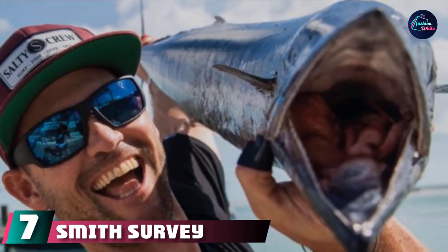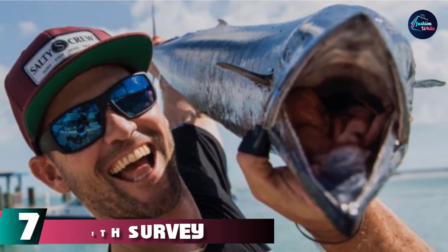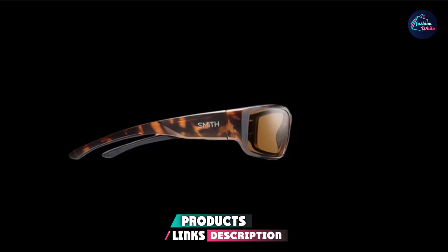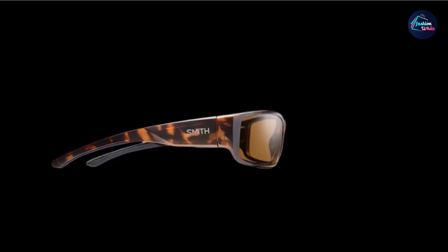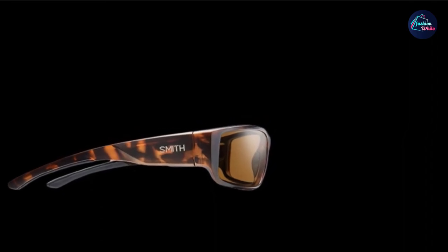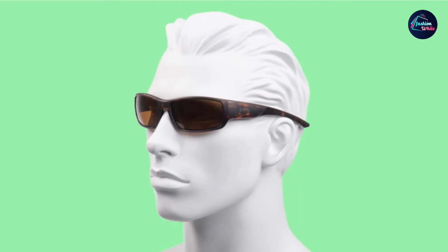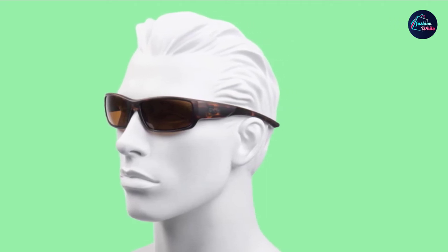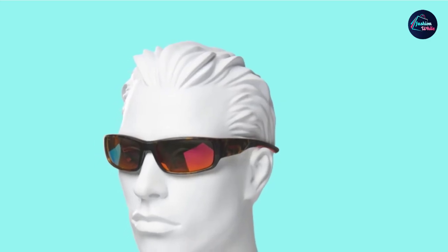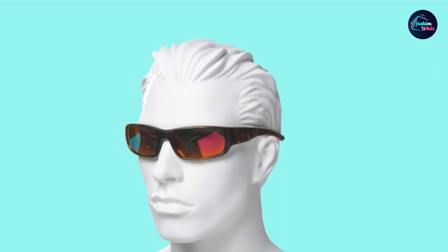Moving on to number seven, we have Smith Survey sunglasses. Smith Optics is one of the oldest sunglass companies in the U.S., founded in 1965 by an orthodontist with an addiction to the ski slopes. Smith developed advanced ski goggles with breathable lenses. Today, Smith has developed Chromapop, an advanced polarized lens technology. Chromapop uses two wavelength filters to present a more natural and higher definition of color to the eyes. The filters help distinguish between blue, green, and red, which is something the eyes have trouble with on their own.